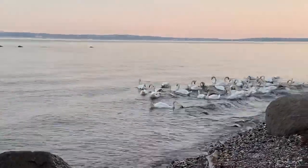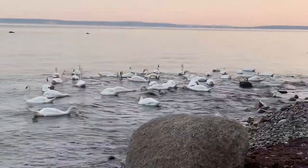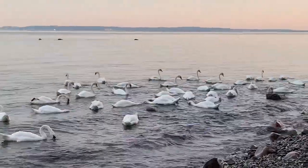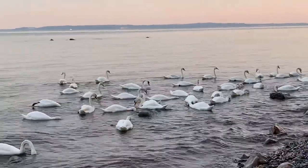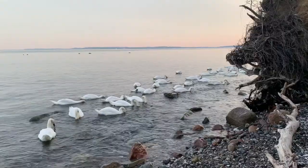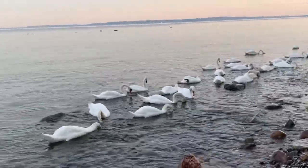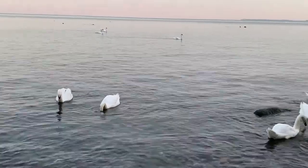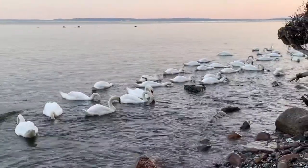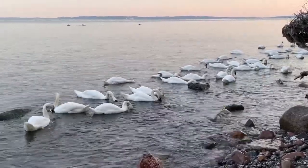Oh my god, what am I seeing here! So this was the highlight of my day — this was really the best thing I could experience today. I guess they are very hungry and busy with eating. In my entire life I have never seen so many swans together at one time.